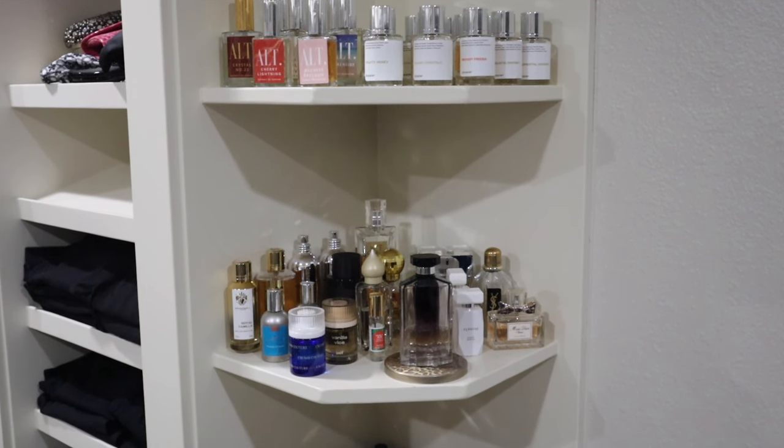I recently did a declutter video which was much needed. If you missed that, I will link it in the description box down below. There were a number of fragrances I just hadn't reached for in quite some time, so I gathered all of those up. I let my daughter pick through the ones she personally wanted, and the rest went into a bin for my girlfriends to look through when they visit. There are still a couple more fragrances here I should probably think about passing along.